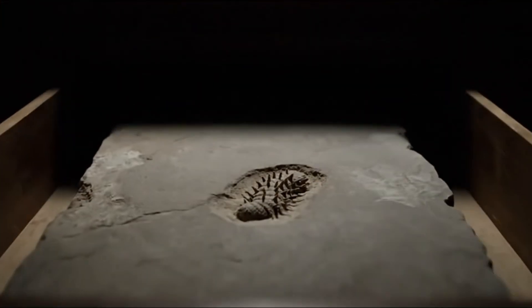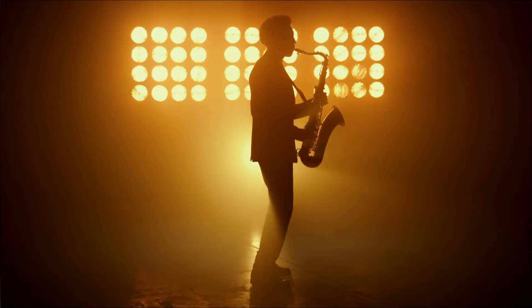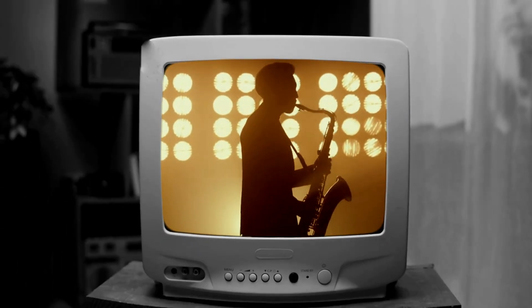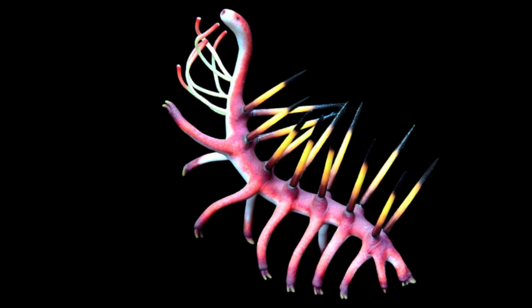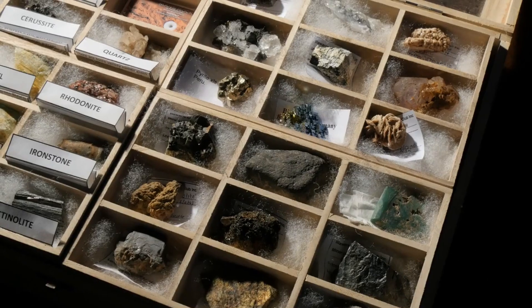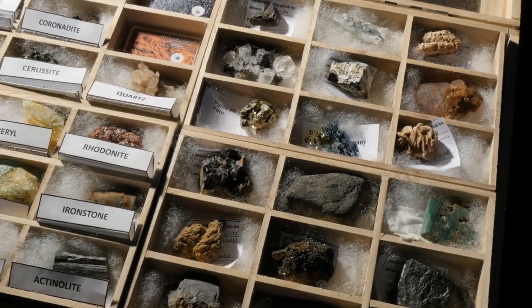No dramatic debates, no flashy reconstructions, just a spiky worm fossil hiding in a cabinet, while the world outside moved on with two world wars, jazz music and television. It's almost comical. This was one of the strangest animals to ever crawl across earth, and for more than half a century, it was reduced to a line in a dusty catalogue.